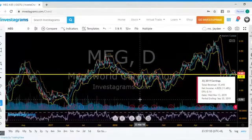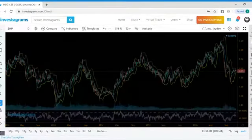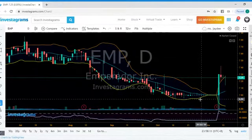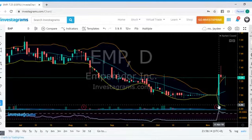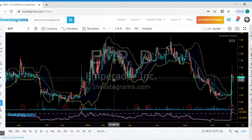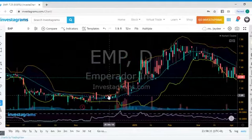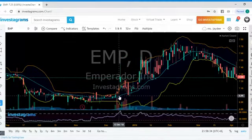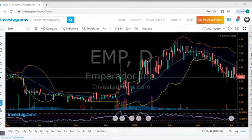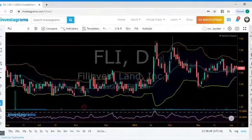I'm looking for a perfect example of a constricted Bollinger Band — it's very, very slim. Here's the perfect example: constricted, doing sideways movement with very minimal movement, and then all of a sudden one day there's big volume and the price erupts to the upside. That's a perfect example. This one as well — price getting constricted, doing sideways, and all of a sudden there's massive movement to the upside. Next, let's look at FLI.